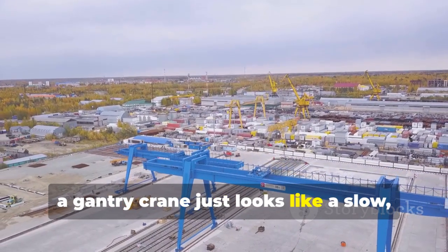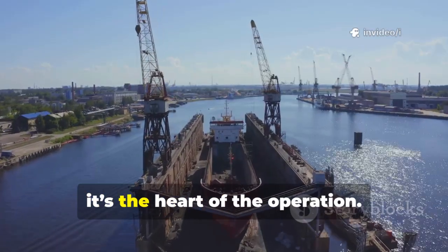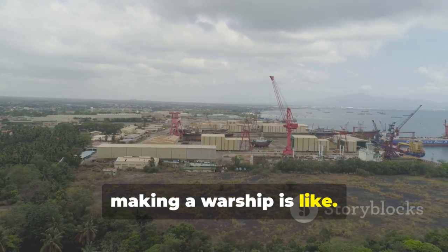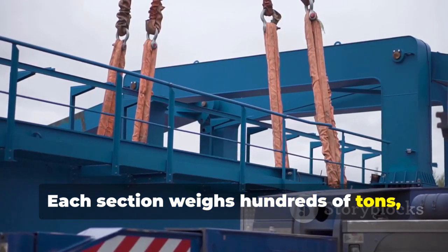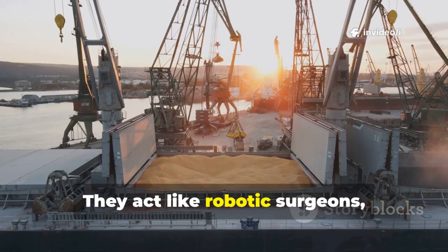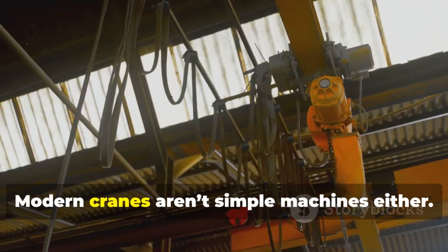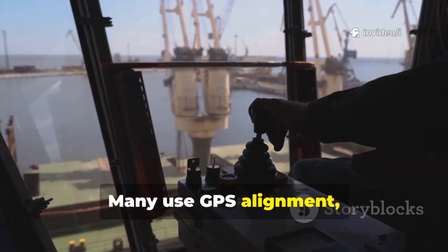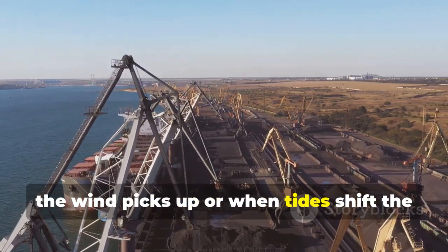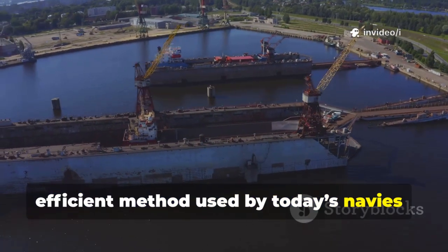At first glance, a gantry crane just looks like a slow, heavy machine — a giant metal frame rolling on tracks. But in modern shipbuilding, it's the heart of the operation. Think of trying to build a skyscraper laid flat on the ground. That's what making a warship is like. Each section weighs hundreds of tons, and every lift has to be exact, not just close. Modern cranes use GPS alignment, laser sensors, and automated balance controls. The best can even adjust their grip when the wind picks up or when tides shift the ship below. Without them, modular shipbuilding — the fast, efficient method used by today's navies — would be impossible.